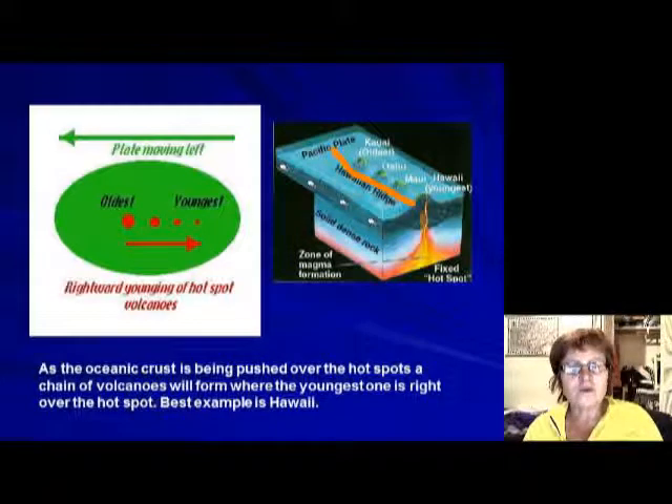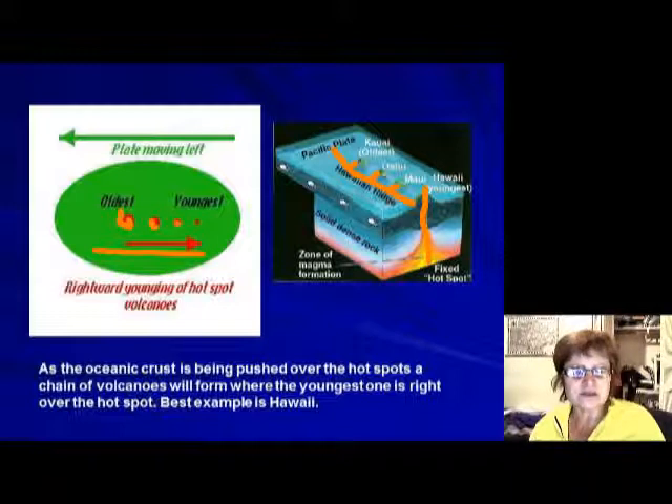Only the volcano directly above the hotspot is active — all the others in the chain were active before but no longer are. You can see the plate movement and the chain of volcanoes. Right now the Big Island of Hawaii is the last one and is exactly above the hotspot, so it's the only active one.